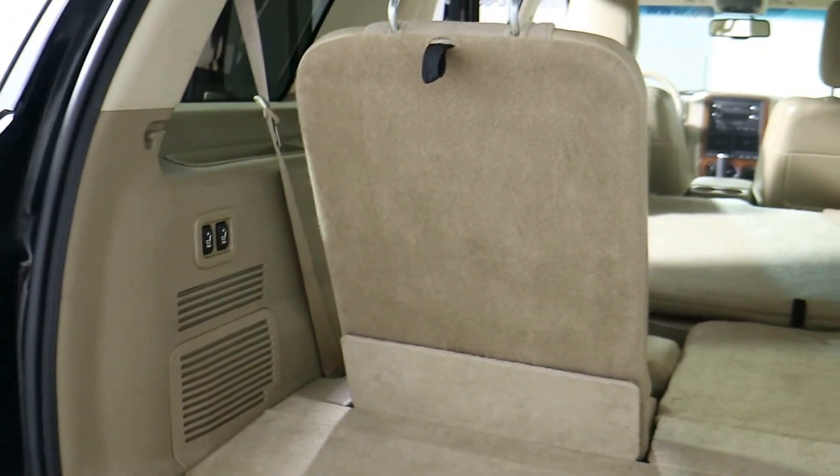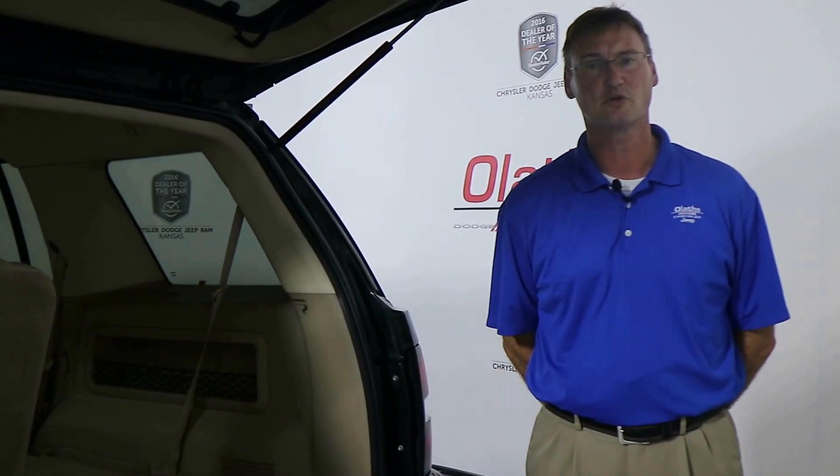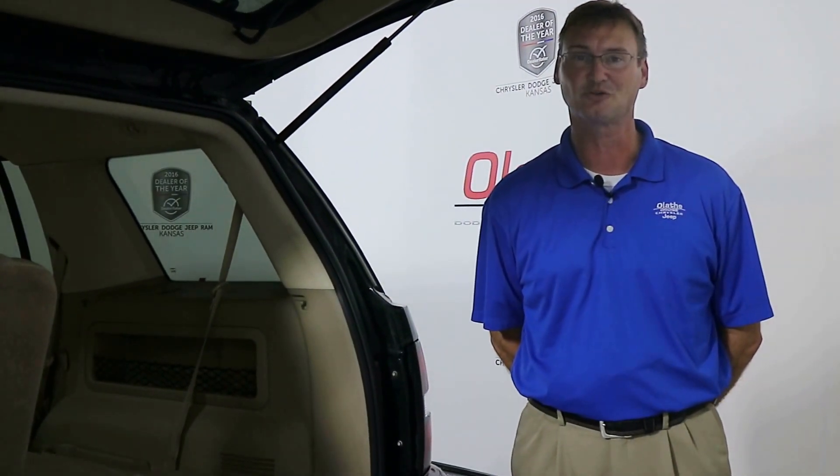You do have a clean Carfax on this vehicle with three previous owners and no accidents. Again, this is a 2010 black Ford Explorer Eddie Bauer Edition 4x4 here at Lathe Dodge, your 2016 Dealer of the Year.